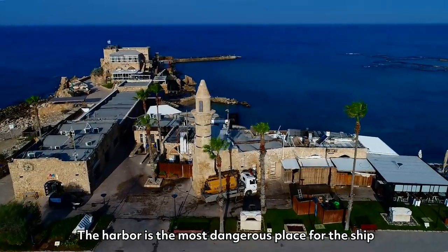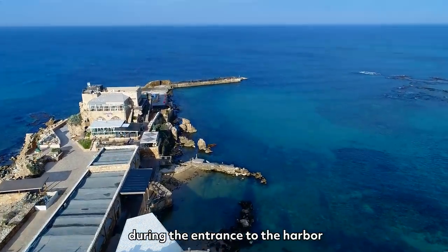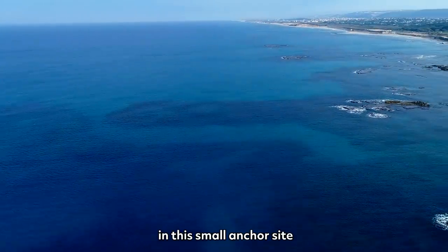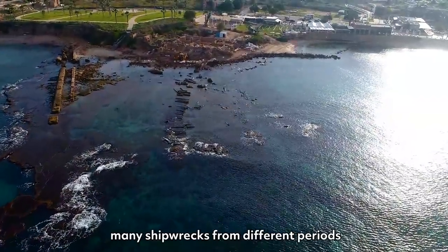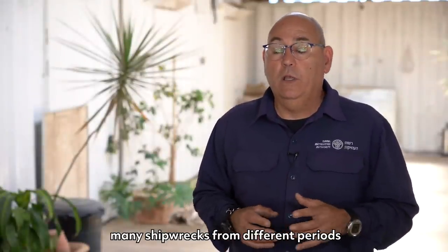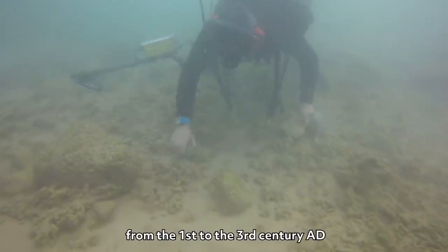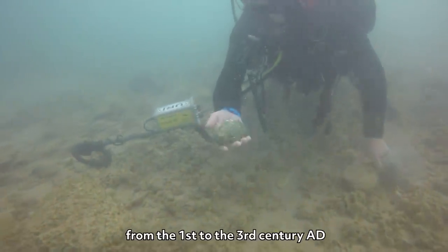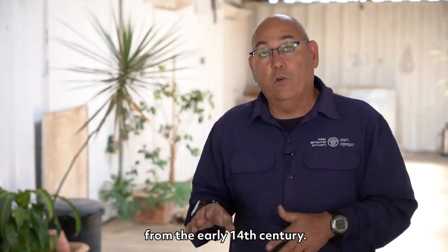The harbor is the most dangerous place for a ship during entrance, so that's why we have in these small anchor sites many places where we can find shipwrecks from different periods at the same place. In this case, a Roman shipwreck from the 1st to 3rd century AD, and the Mamluk period from the early 14th century.